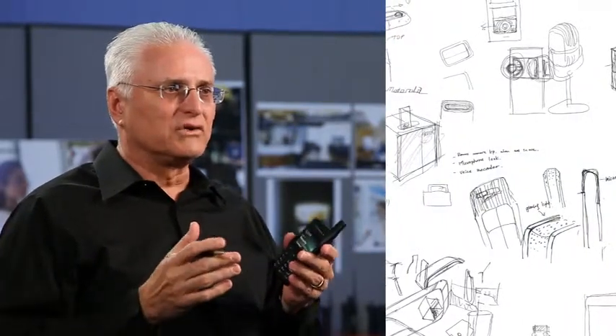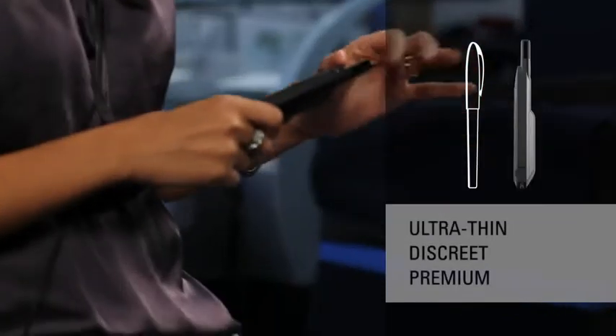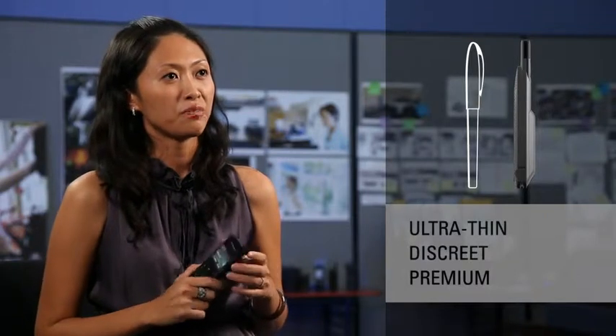There was a fantastic collaboration across all the disciplines at Motorola — electrical engineers and mechanical engineers, industrial design, and so on — to create this thinnest product. Some of the inspiration for this SL series was looking at what the premium look for this thing would be. Premium look in radio, that hasn't been done before.